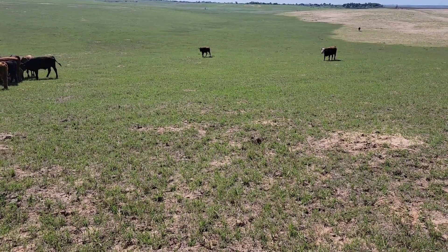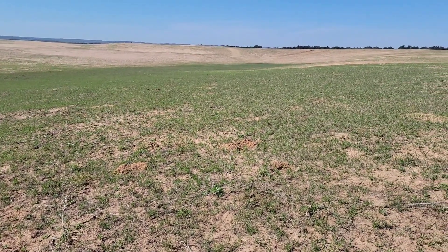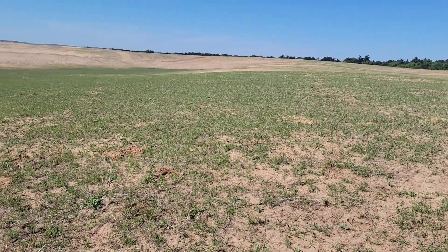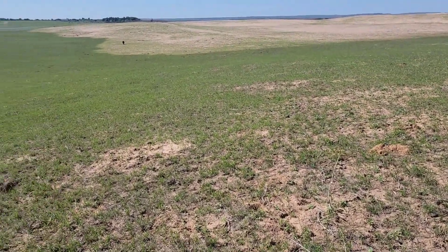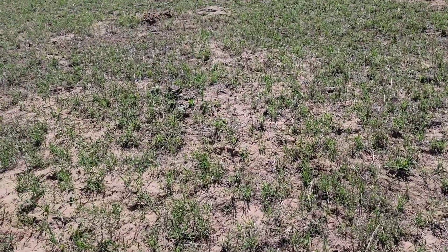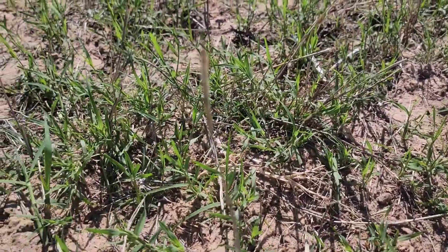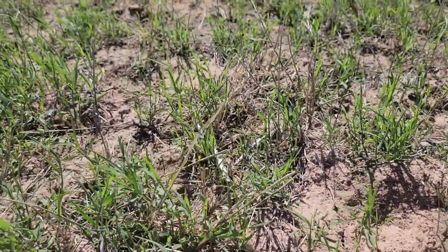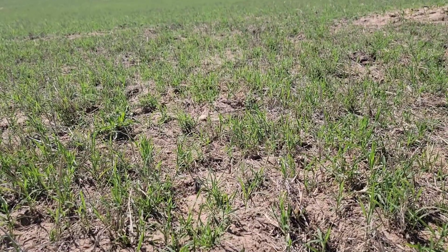We've got green Bermuda, you can see with sand blue on it. It doesn't really show up on the camera, but there's a little bit of green coming on the sandhills there. But this is what the steers and bulls are on — it's Bermuda grass. It's not great, but coming out of a drought, it's not that bad. You can at least get a bite of it, so it's not completely gone.